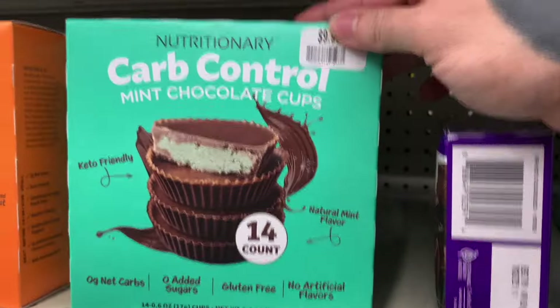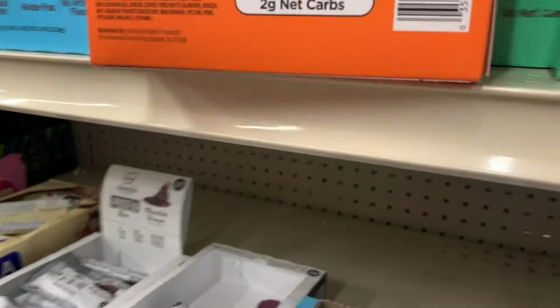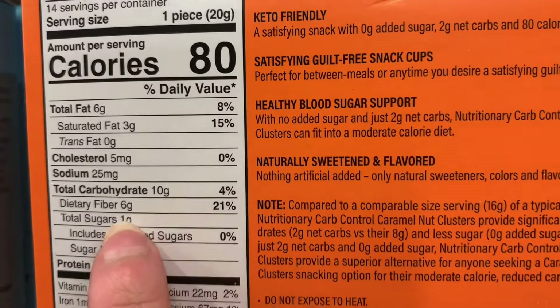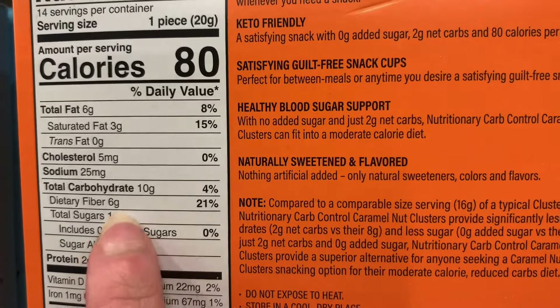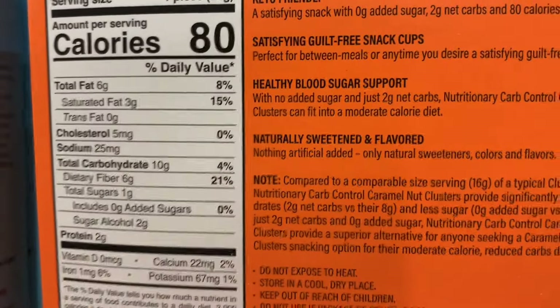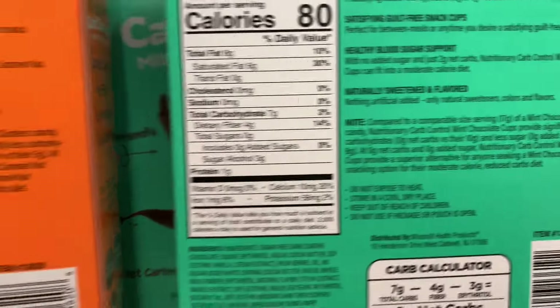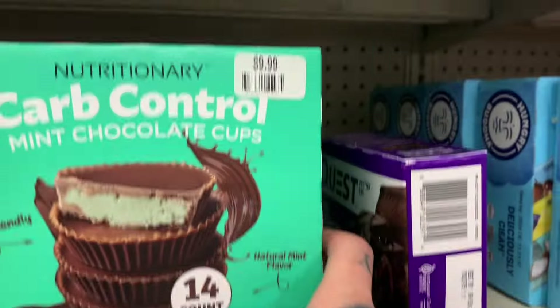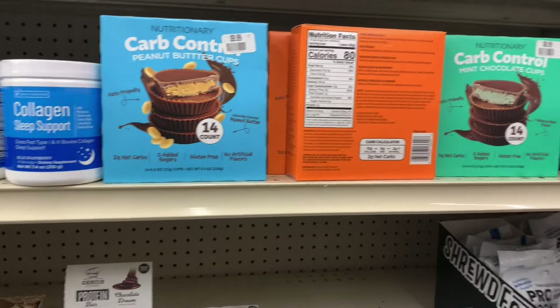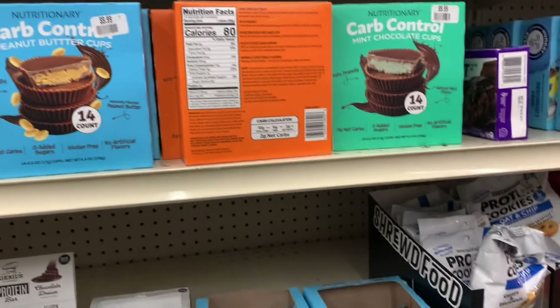Then we have these Carb Control chocolates — I was looking at this one and I thought it was pretty decent. One piece: 10 grams of carbs, subtract the fiber so four grams, subtract the sugar alcohol too — that's not bad. This other one: seven, four, and three — that's not bad either. I don't really need a whole box because I'll just eat them all, so I'm not gonna get it. But if you ask me in the comments I'll come back, or let me know if you've tried it.